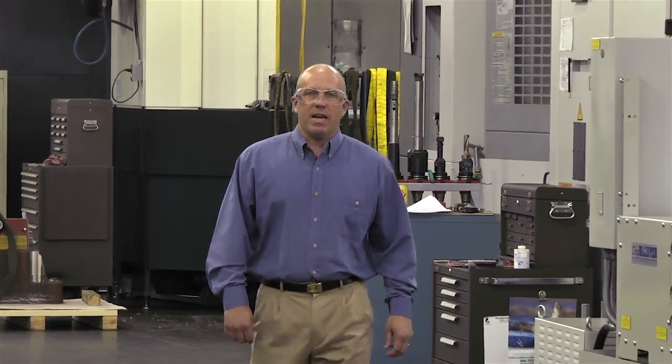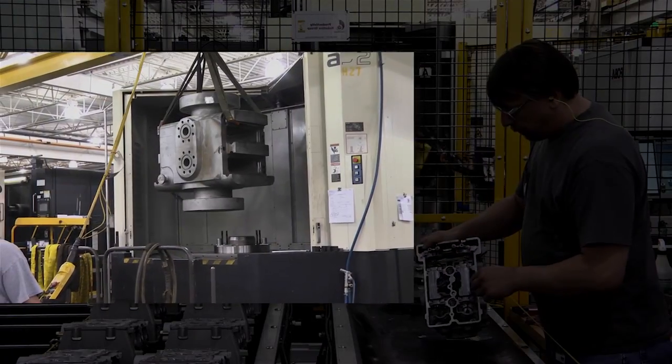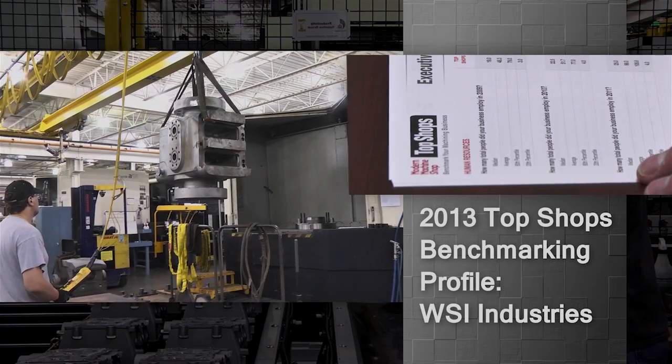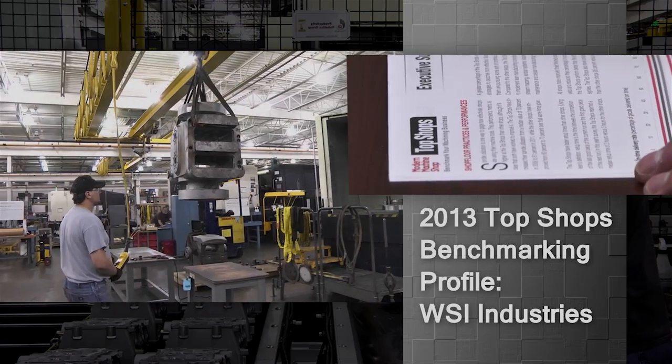Do you really know how well your shop stacks up against others? The Top Shops benchmarking program can help you find out. I'm Derek Horne, senior editor of Modern Machine Shop magazine.